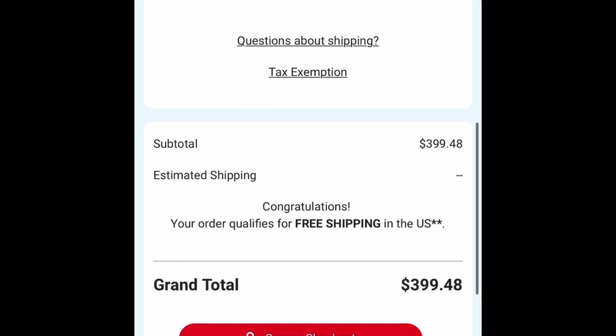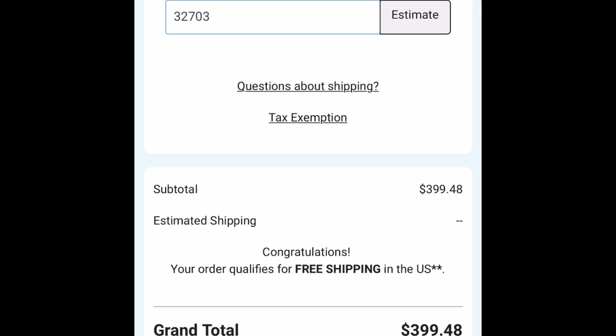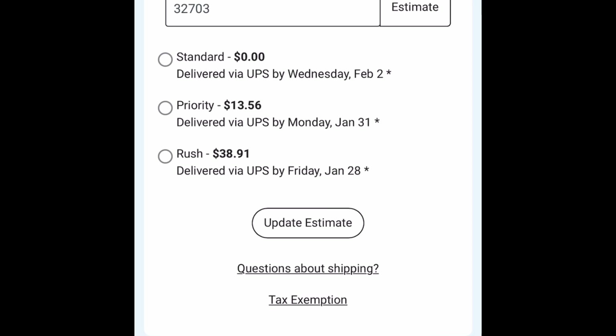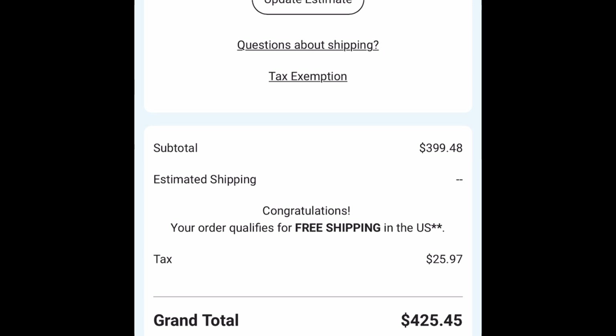If you had to pay shipping, you can estimate it here, but ordering by the roll means shipping is free. Avery also offers priority or rush shipping at minimal cost — and they are sticklers on dates; even if they have to overnight it, they will to match that date. Once you're ready, they'll add sales tax, any discount code, and you go ahead and check out — your labels have officially been ordered.